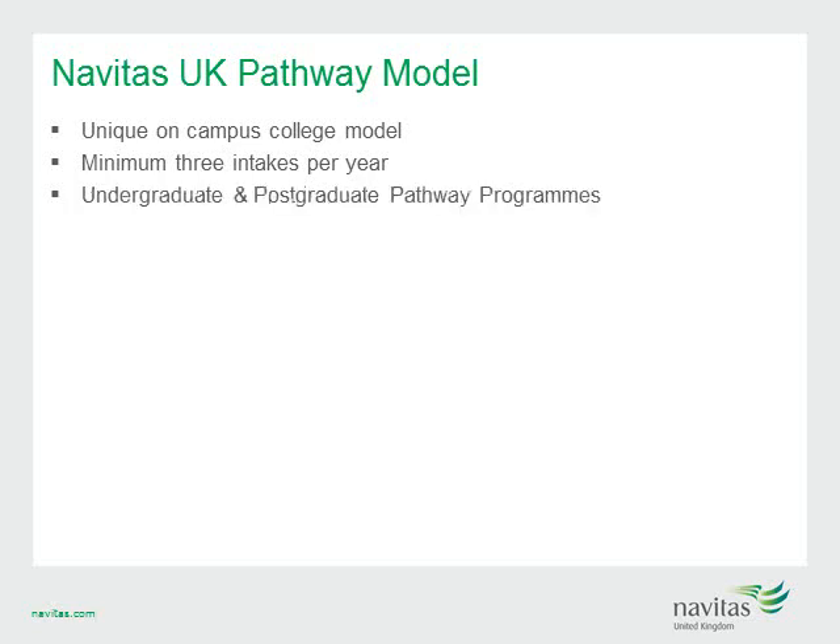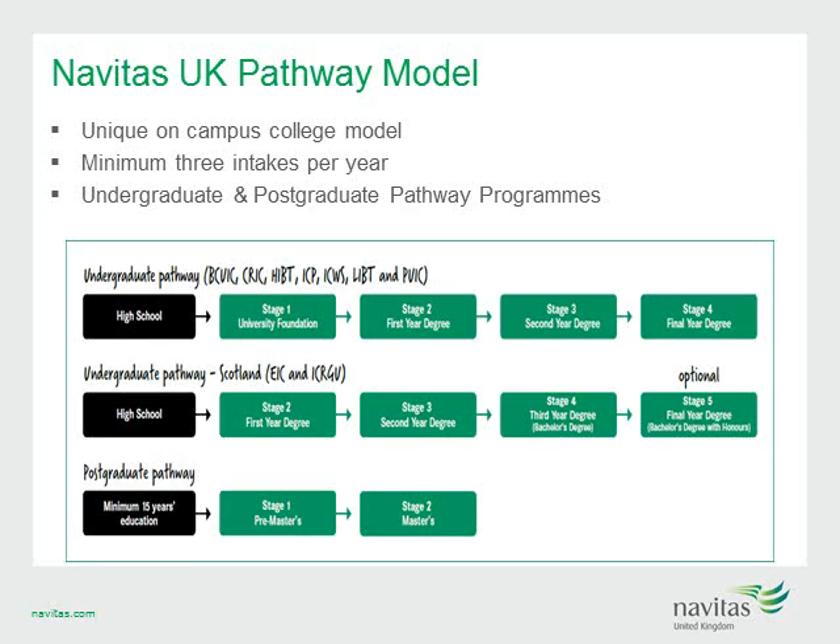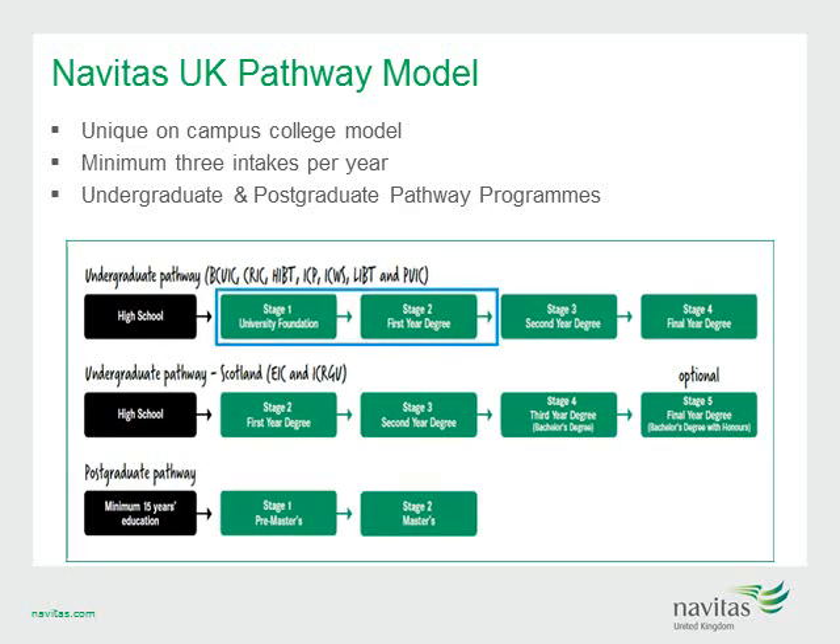Thirdly, we offer undergraduate or postgraduate options with stage one university foundation level, stage two or first-year degree level, and pre-masters leading to a wide range of masters options at our partner universities. In England and Wales, degrees are three years in duration, so we offer either foundation or first-year degree entry. In Scotland, all students are eligible for first-year entry immediately due to a four-year degree system. We also offer one and two semester pre-masters options available at all Navitas UK colleges.